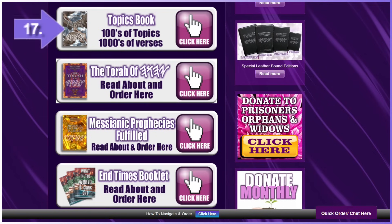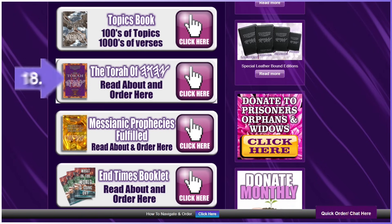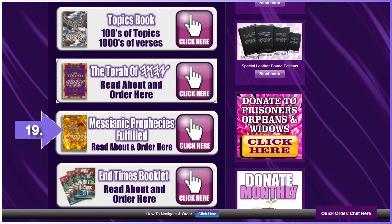Number seventeen: Topics Book — an incredible book that took close to five years to complete. It has hundreds of topics and thousands of verses. A must for those who love to study and share; it is a quick reference. Number eighteen: the Torah Book — the most popular and important book for those who want to understand His Torah. This book makes it so easy to understand. Number nineteen: Messianic Prophecies Fulfilled Book — 300 prophecies of the Messiah in English and Hebrew, the prophecy and fulfillment side by side.